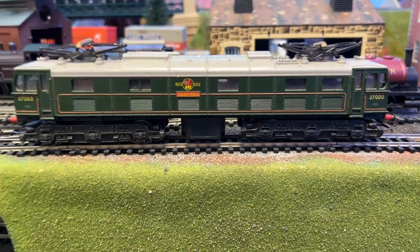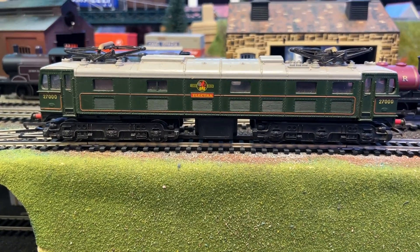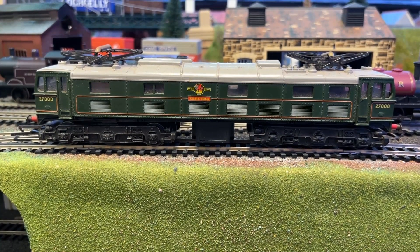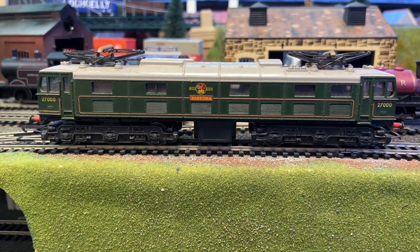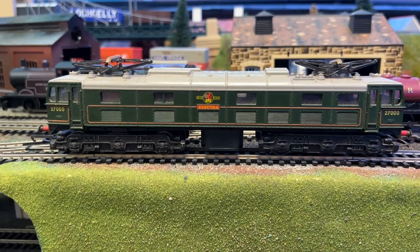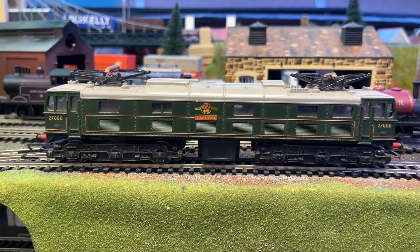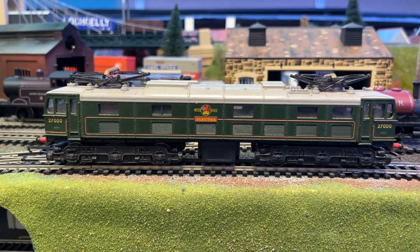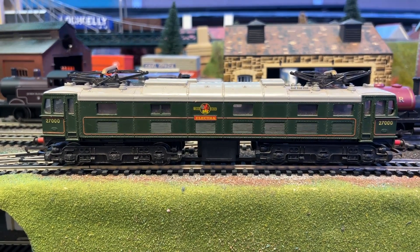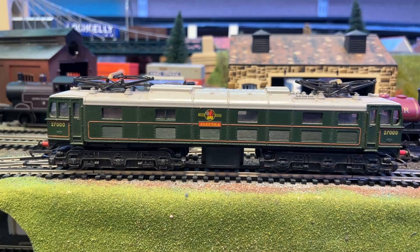Well, it ran — of sorts. A little bit jumpy, particularly on this line; you could probably hear the wheels bouncing along the sleepers. It's a beautiful looking model and, considering its age, it still runs pretty well. It could do with a really good service though — I could see arcing underneath where the wheels are particularly dirty. I'll probably get this one on the bench and give it a good clean.